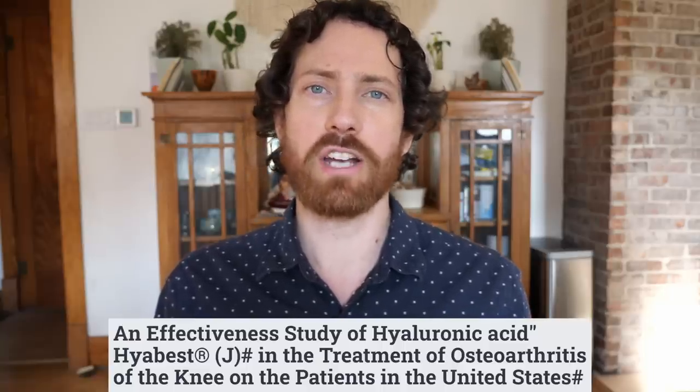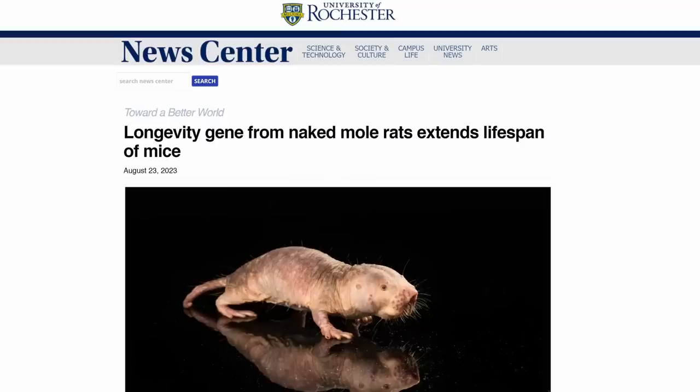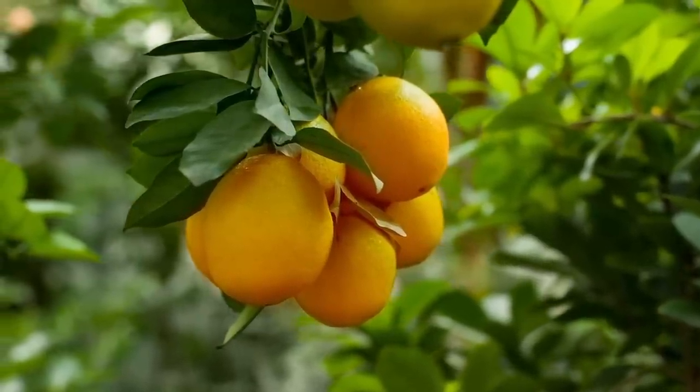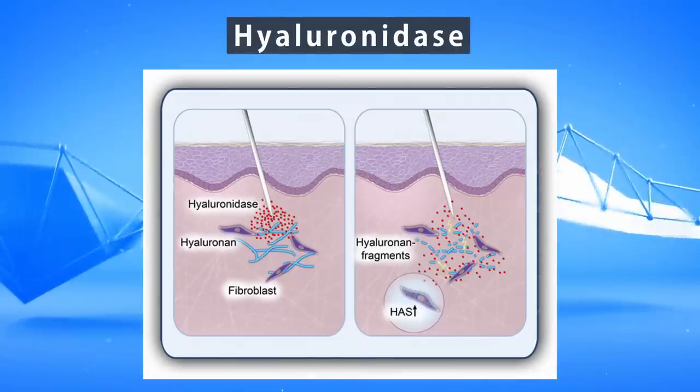In the meantime, before we get these magical gene therapies, it's probably more prudent to try and do the best we can in terms of preserving and making our own hyaluronic acid, which brings me to dietary choices. Back to that Rochester article: the researchers believe they can accomplish keeping hyaluronic acid up by slowing down degradation or by enhancing synthesis. One food pointed to as potentially preventing the breakdown of hyaluronic acid is oranges, because they contain something that can inhibit the enzyme that breaks down hyaluronic acid, known as hyaluronidase.